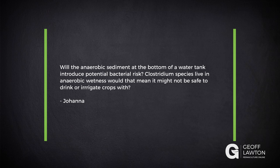Joanna has a question: will the anaerobic sediment in the bottom of a water tank introduce potential bacteria risk? Clostridium species live in anaerobic wetness — would that mean it might not be safe to drink the water or irrigate crops with it?